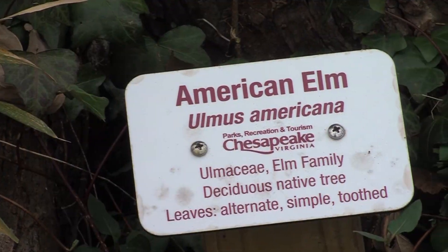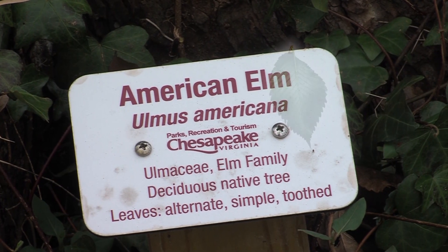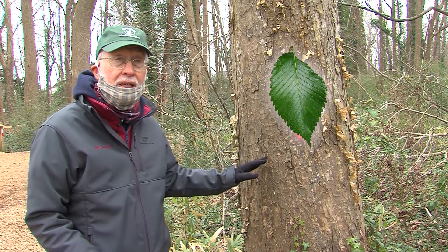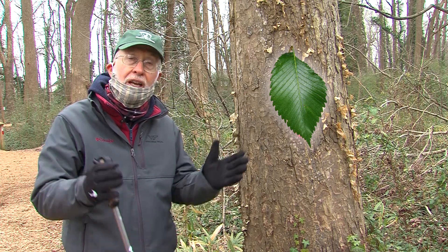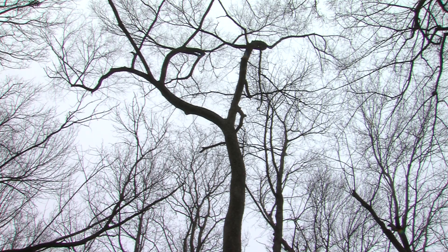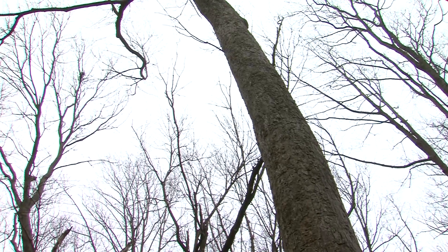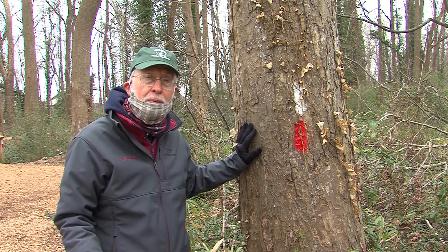Our next tree is American Elm, Ulmus americana. This is another important tree in the eastern United States — it was hit hard by Dutch elm disease starting in the 1930s, but a lot of American elm trees have survived, including this one here. They were considered a great urban forest tree because of their vase-type shape. This tree has that vase-type shape you can see at the top, instead of the lateral branching you see on a lot of trees. That's why it was a great street tree — you never had to prune it, and you didn't have to limb it up with horizontal branching.